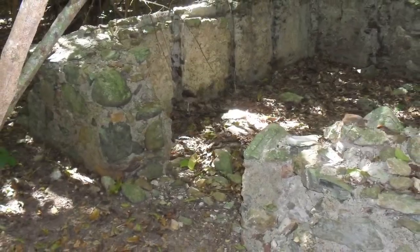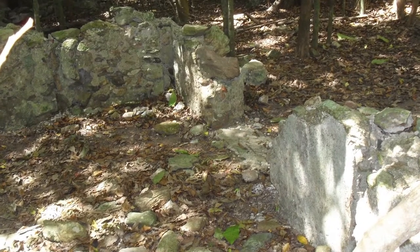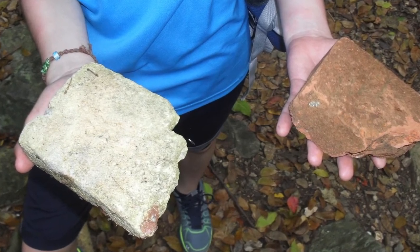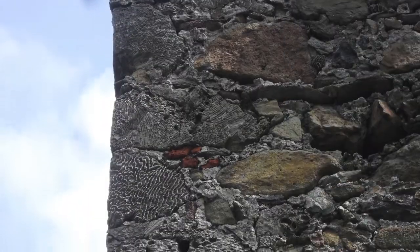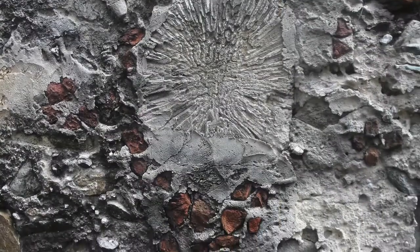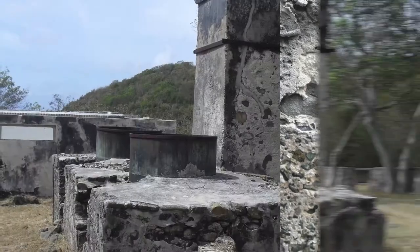Slave quarters had foundations of stone, but were primarily thatch and palm leaves, so there are fewer ruins left on the entire island. The buildings were built with brick from Europe that was used as ballast for shipping slaves to the Virgin Islands. Also used was bluebit, a local stone, and coral harvested locally as it could be easily cut into corners while still alive. Mortar was made with ground coral, water, and other ingredients.